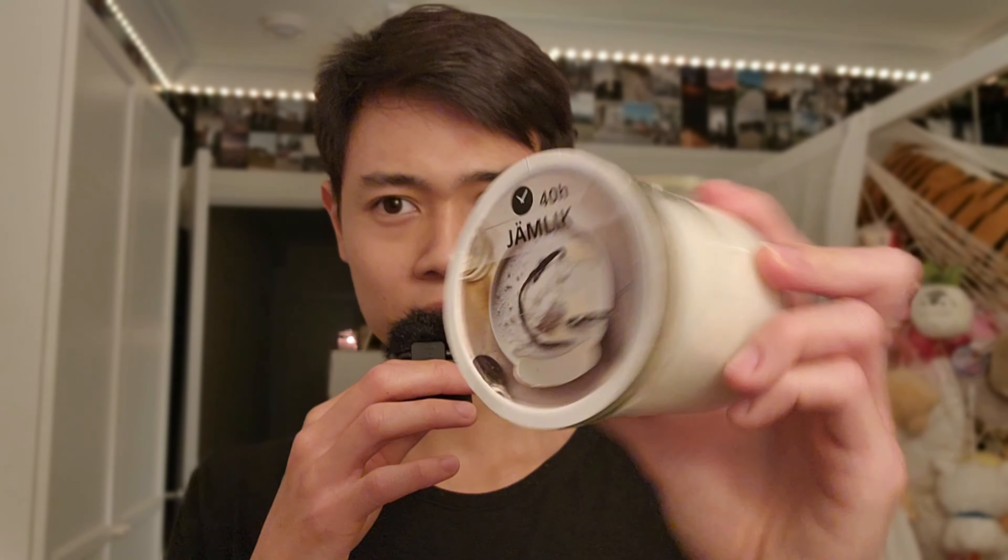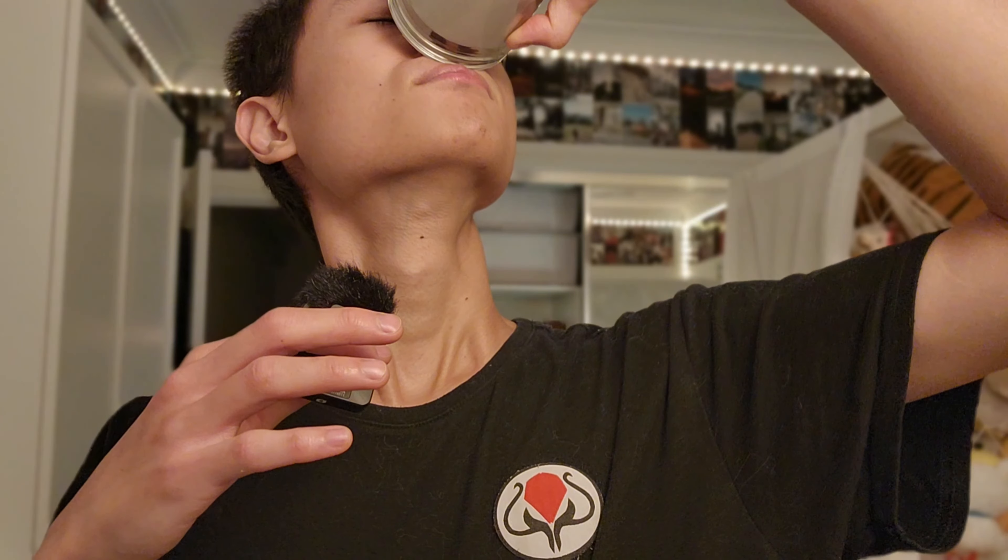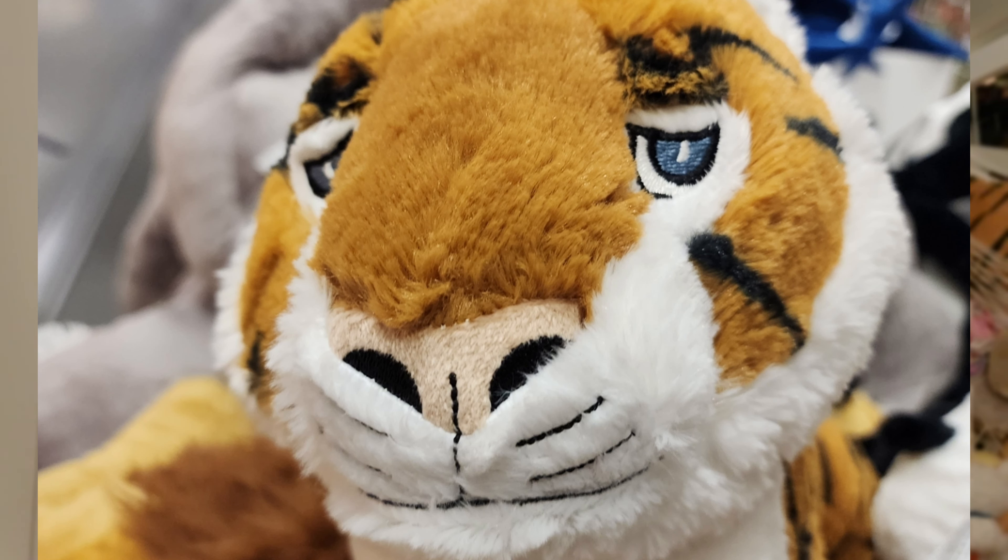I absolutely love Jamlik. I haven't lit this candle yet — I was going to light it for this video but I already have Ad Lad burning in the background. Jamlik — I freaking love it. Much love to you all, peace out. IKEA Jamlik — hope you liked this video, because I love filming this, it's so fun.